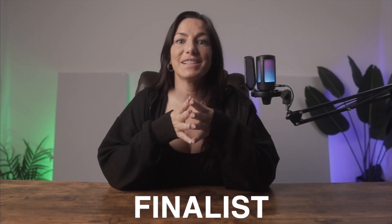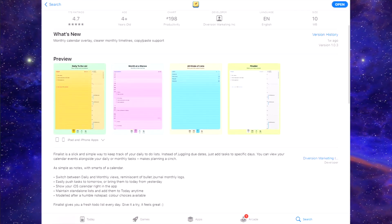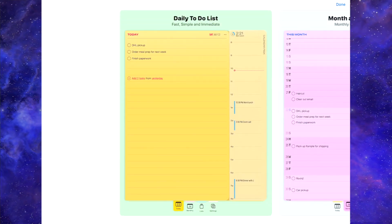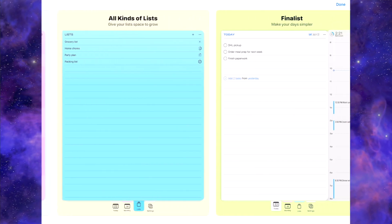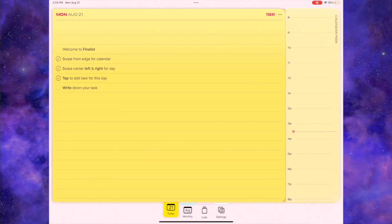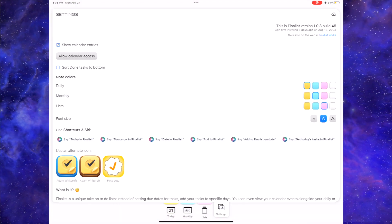I just recently discovered an app called Finalist, which came out in July of this year. Finalist is a slick and simple way to keep track of your daily to-do list while also having your calendar right there. It's organized into three primary categories: today, monthly, and lists. A cool thing you can do is kick all your incomplete tasks to tomorrow, starting you with a fresh to-do list every day. On the iPad, the calendar strip is always visible alongside your tasks. It honestly looks like giant colored sticky notes, the widgets are great, and I think it's way better than the default Apple Notes app.